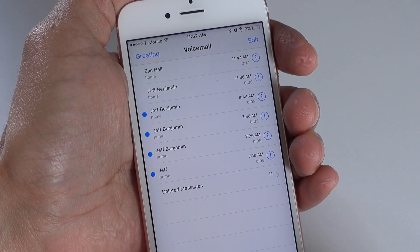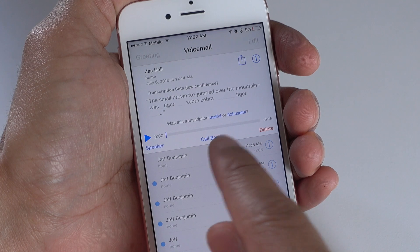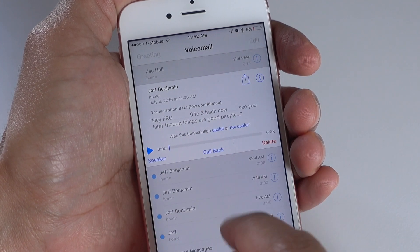When you open up the voicemail tab of the stock phone app, you're going to notice when you tap on individual voicemails, transcribed text. So this is text that is transcribed from the voicemail.